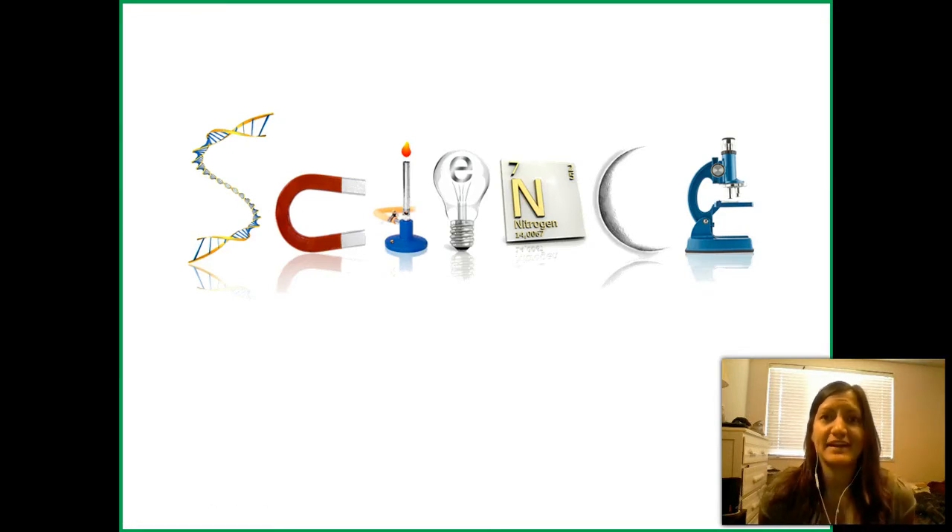Biology is a science — one of the natural sciences you're probably taking this course for. But what is science? We all have some idea: the periodic table of elements, microscopes, things that scientists do. But what is that exactly?